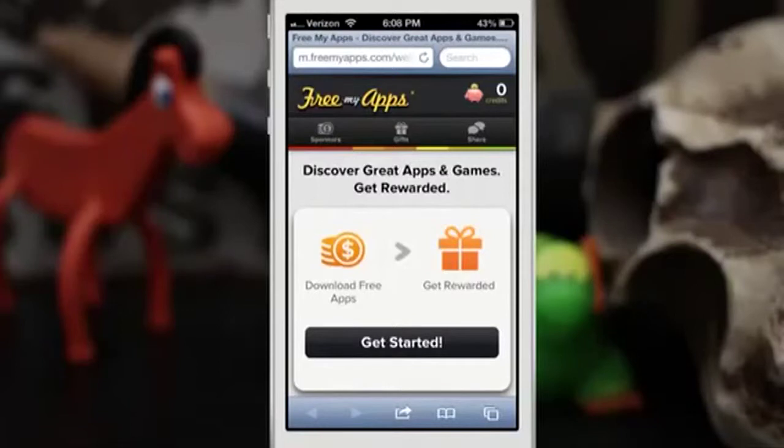Hey, what's up everybody, this is Dom and today I'm going to show you a pretty cool website called Free My Apps. This has been around for a while but I wanted to show you guys this website because I stumbled upon it back a while ago and it's been doing pretty well for me.